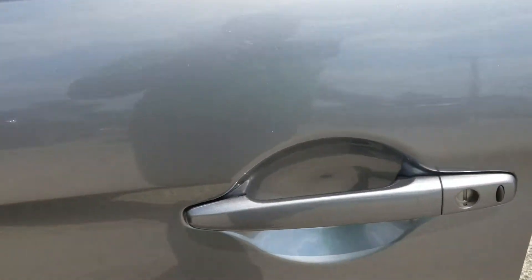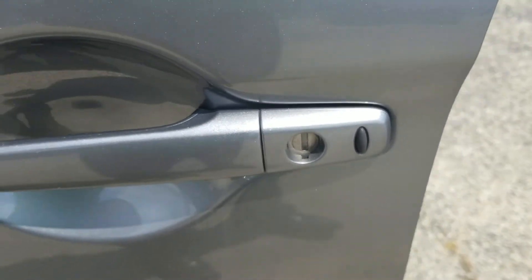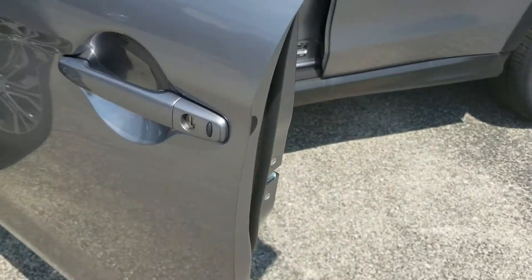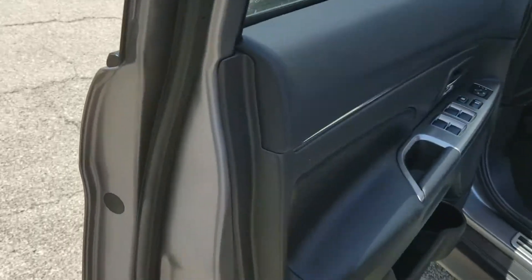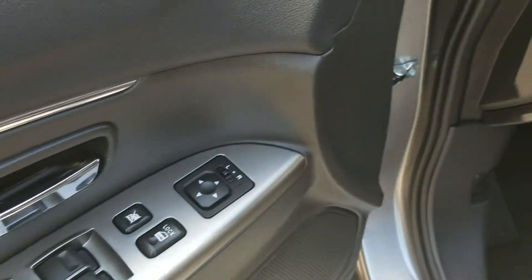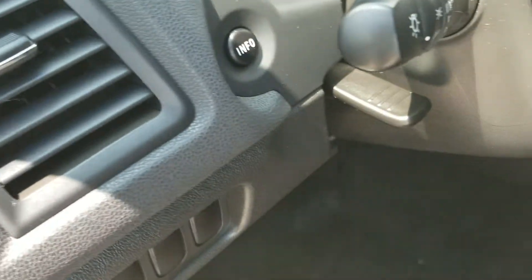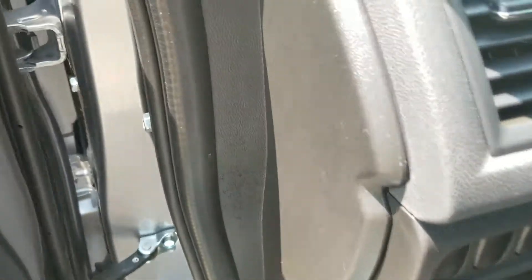This vehicle is equipped with a fast key system — you just touch that button right there and you're in or out; you can lock and unlock it from there. Mirrors are always heated, that's a standard feature for us. Power windows, doors and locks, and a telescoping steering wheel that goes up and down and in and out.